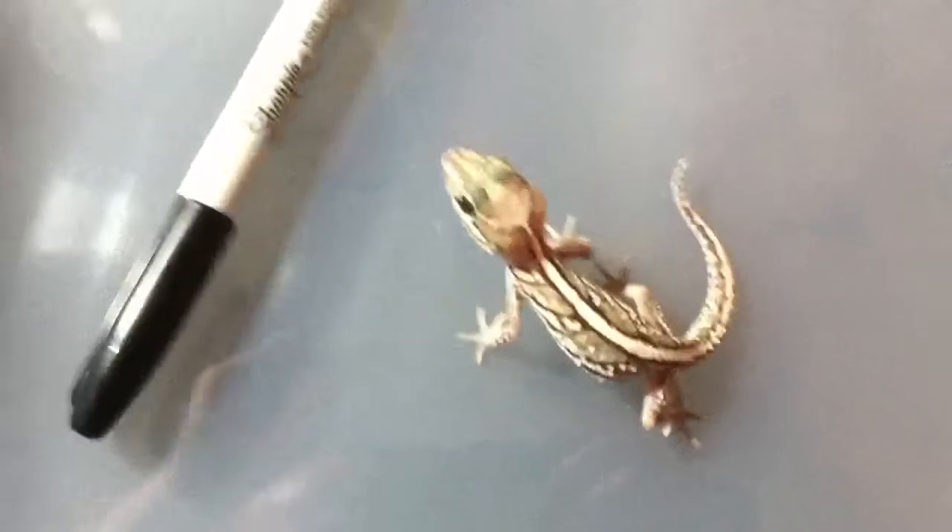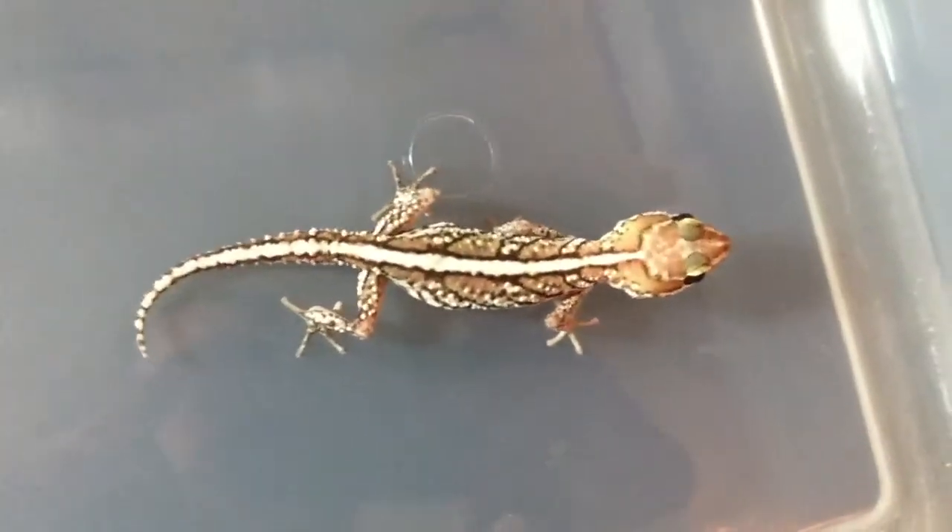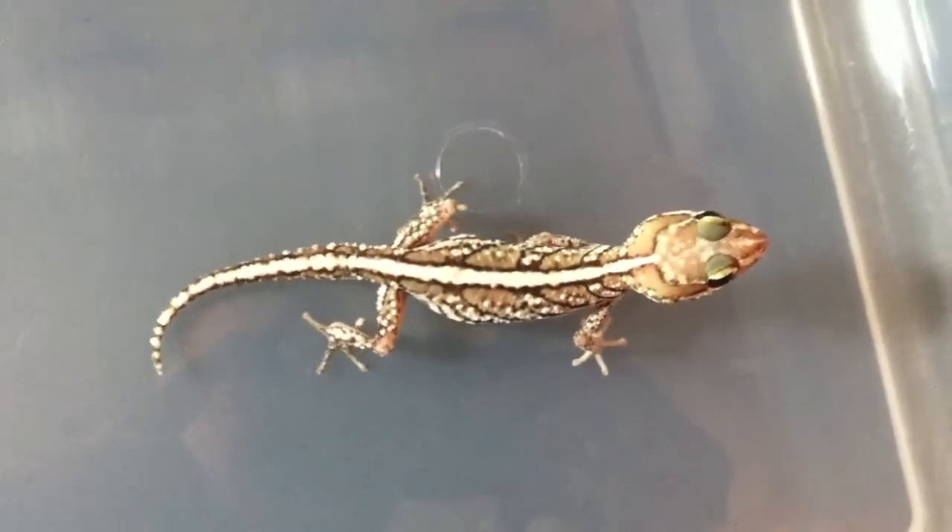I did ask on the Peridora group if it's normal for the females to be a lot slower, and I got a lot of yes responses. They do grow a little slower, and they are smaller. She is just wicked. I love how the stripe goes up to the head and just kinda ties in. Cool little animal.